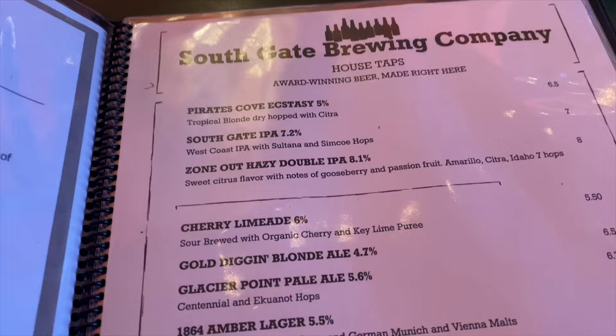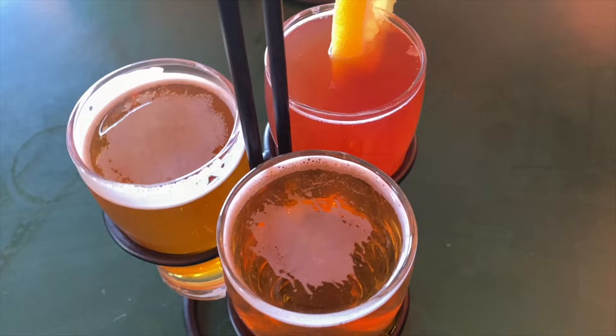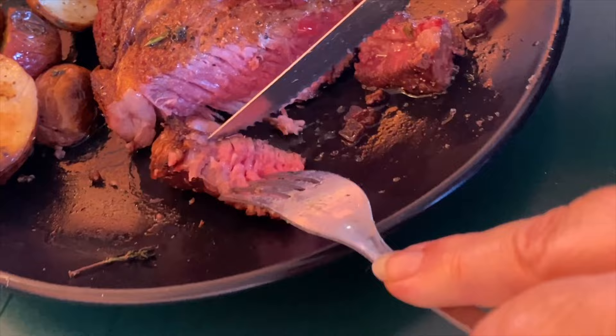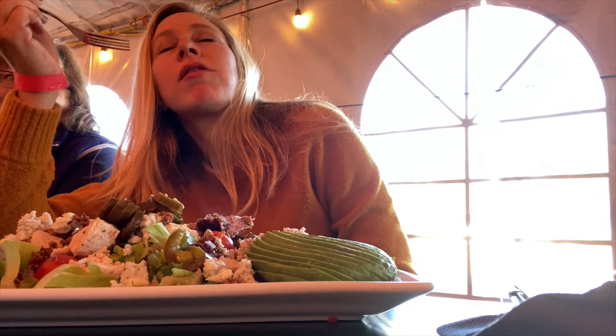We're at Southgate Brewing Company trying the beer tasters. We're going to try the hazy IPA — so good! This is the ribeye steak done with potatoes and asparagus, medium rare. I'm trying the ribeye steak here — it's smoked and so good.